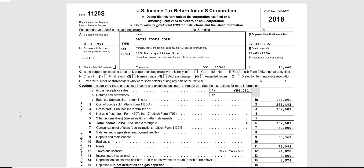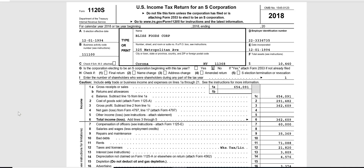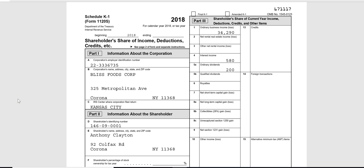We know there's one owner because near the top of page one it says 'enter the number of shareholders who were shareholders at any part during the year,' and it just says one. One is the minimum number of shareholders in any corporation. If this were a partnership, you would need two or more owners. In a corporation, one is enough — you can have up to 100 stockholders in an S corporation, but one is the minimum.